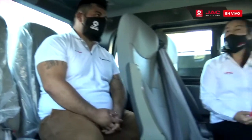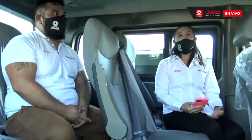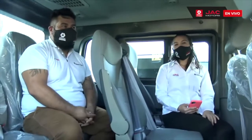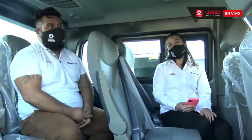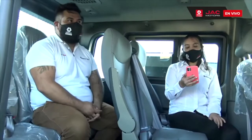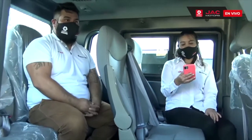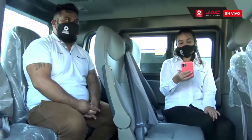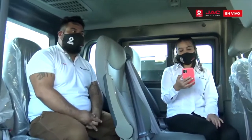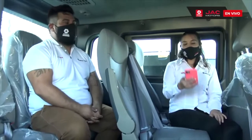Vamos a hablar acerca de la garantía. Ambos vehículos, como mencionaba, cumplen con la misma motorización. El período de garantía son cuatro años o ciento cincuenta mil kilómetros, lo primero que ocurra. La primera mantención es a los cinco mil kilómetros, luego a los diez mil, y después cada diez mil kilómetros.